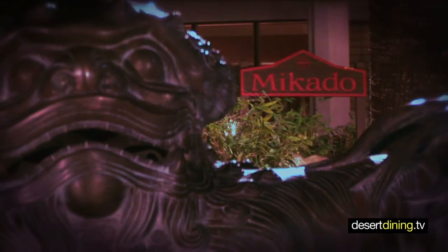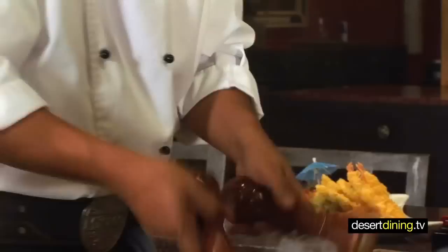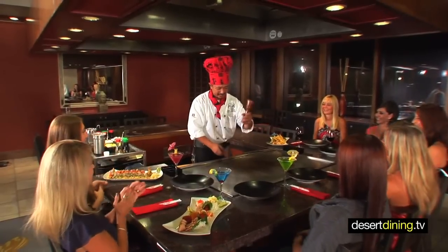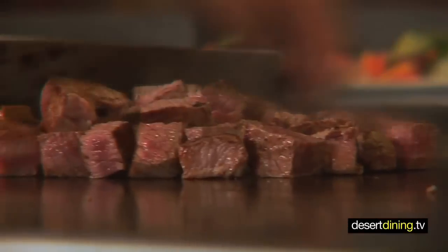There are a lot of teppanyaki restaurants in the valley, but there's only one Mikado's. Which restaurant do you pull up to in a gondola? What you're going to see in there is a dining show like you've never seen before. The sights and sounds will captivate you. You'll watch highly skilled master teppanyaki chefs as they slice and dice everything from chicken and shrimp to filet and lobster.